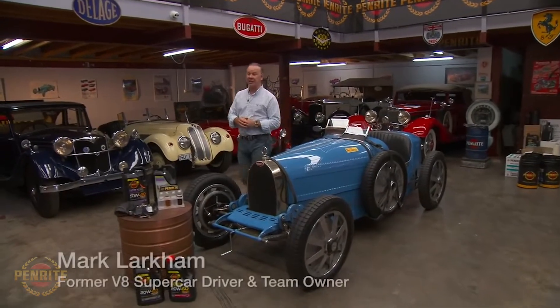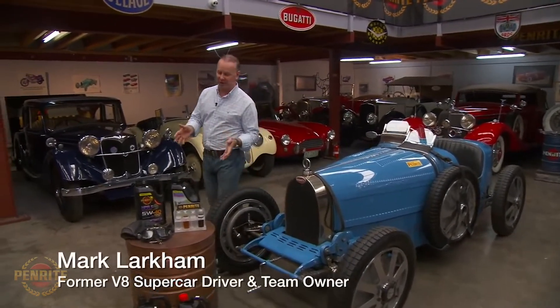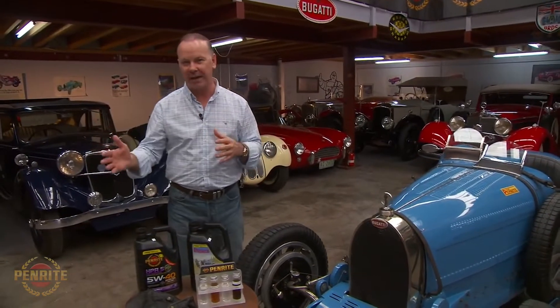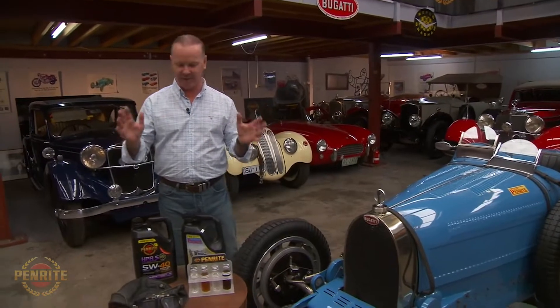Of course, automobiles have evolved over the years, and so has lubricant. There's a bit of mystique around minerals versus synthetics and what fits where. So today I want to try and put some clarity around that.